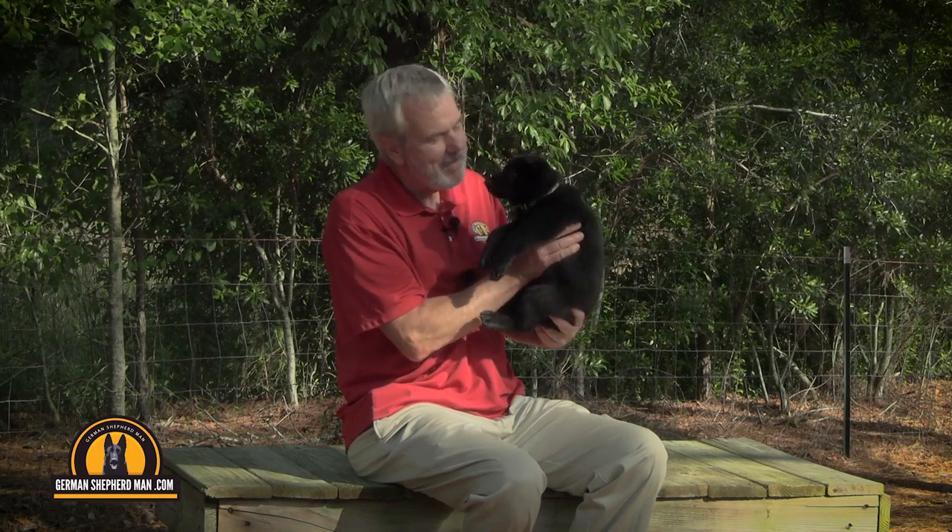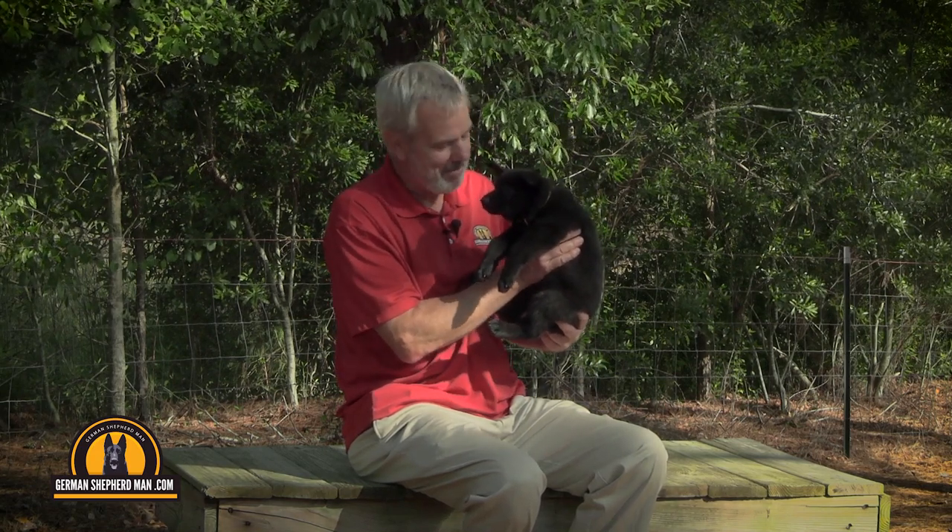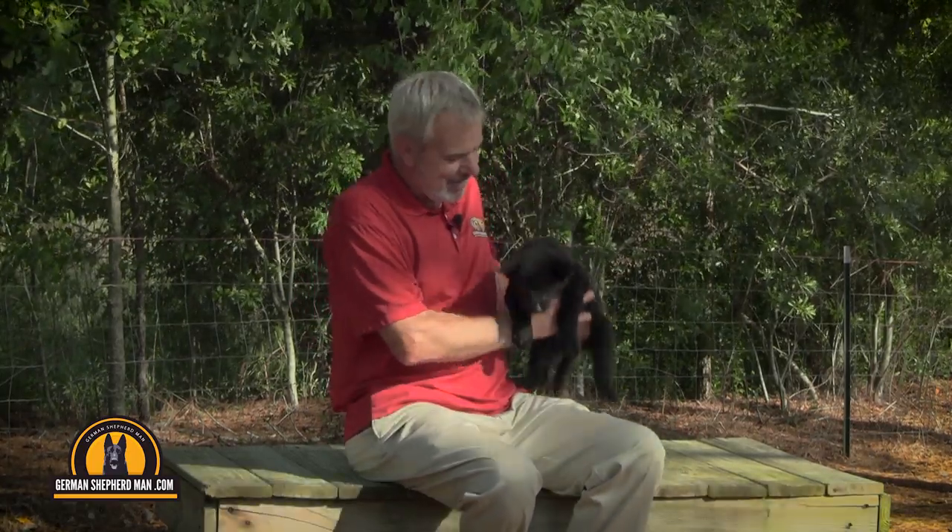Hi everybody, welcome to our digital kennel, GermanShepherdMan.com. We have a little puppy with us — look at this sweet sleepy baby. She just ate a big meal. You can tell when they've eaten because you see that stomach sticking out on both sides of their body.